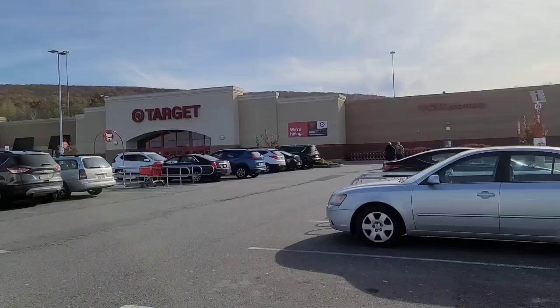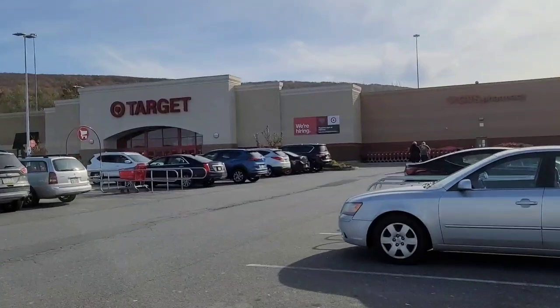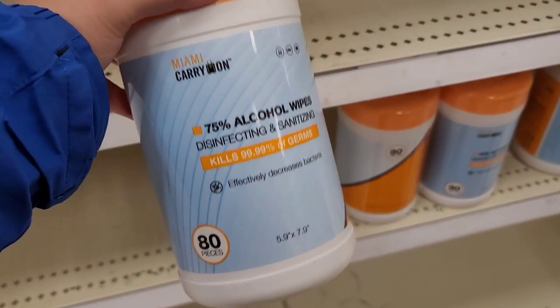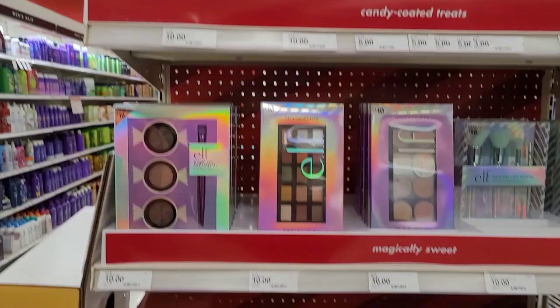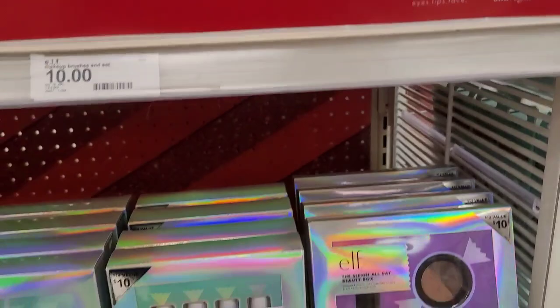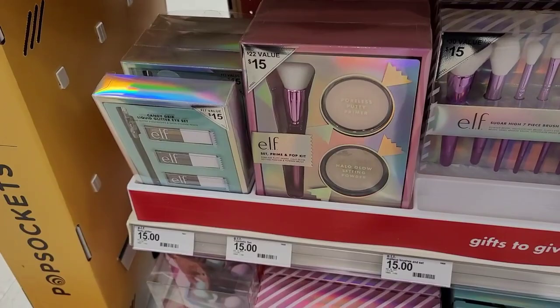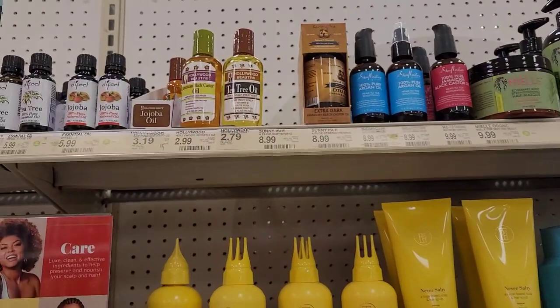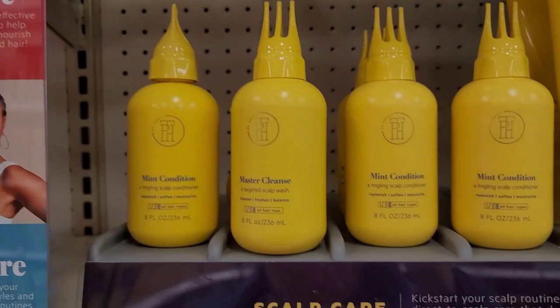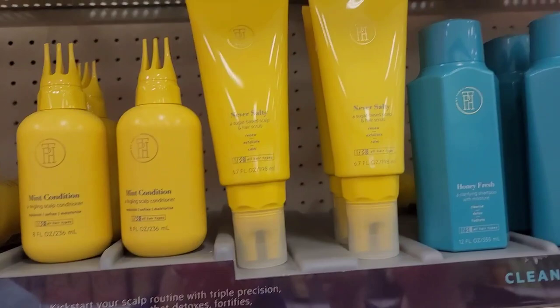We're at Target doing some shopping. We're getting more of these wipes because we got four last time and we're stocking up again. Look at all these holiday sets for elf - these brushes are so cute, only ten dollars, great stocking stuffers. I was looking for this last time - they have castor oil! Oh, and this is the cleanse I wanted to get from Taraji P. Henson's line - I heard this stuff is so so good, so I might get it.